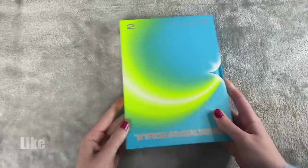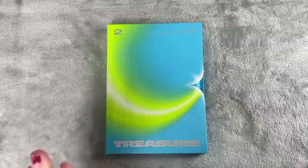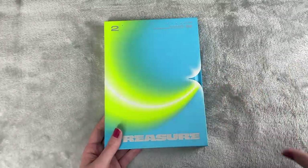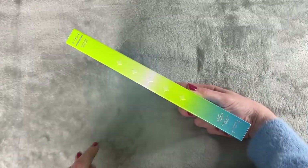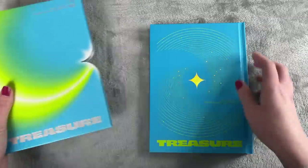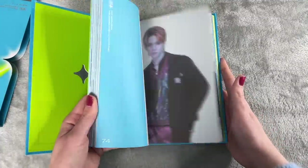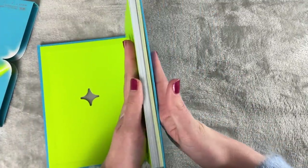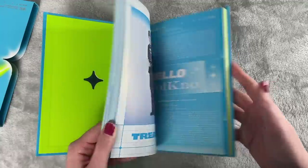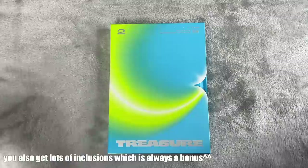Next packaging I liked is Treasure's The Second Step Chapter Two. There's nothing too crazy, but the bright green and blue are obsession-worthy. I like that Treasure keeps their albums connected — they make a diamond on the side. It's not hard to open but it's unique; it comes with an outer slip with a cool design. The photos are stunning, there's a nice thick photo book, they did two different concepts for both versions — really lovely overall.